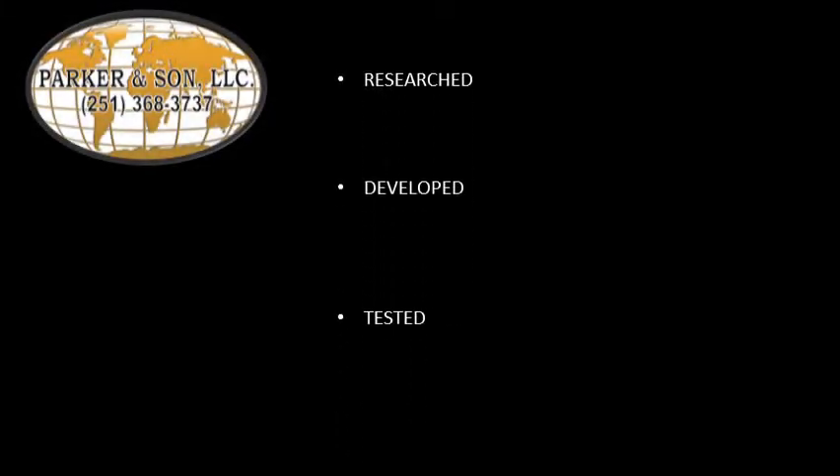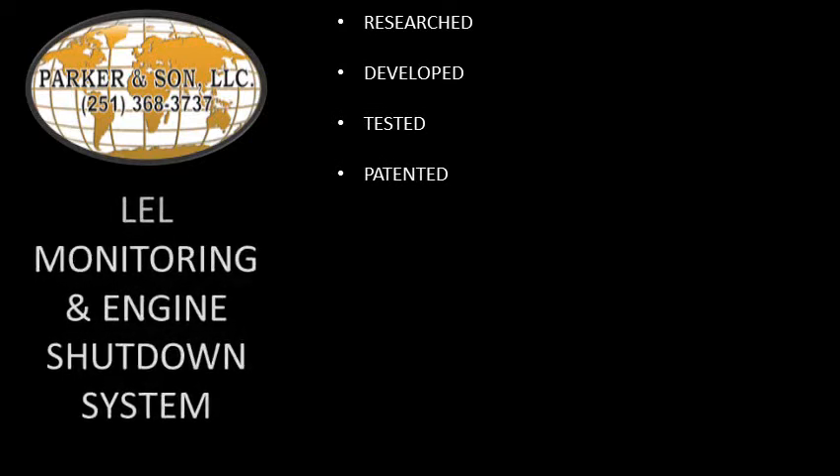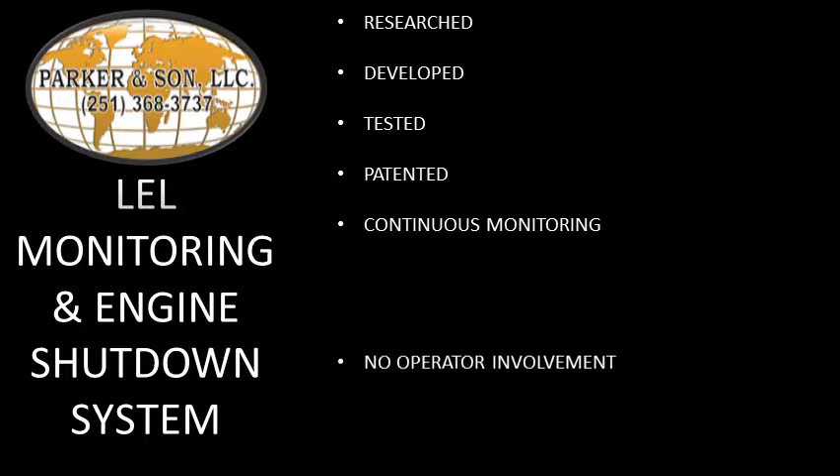Here at Parker and Son, we have researched, developed, tested, and patented our new invention we call the LEL Monitoring and Engine Shutdown System. Our system provides a unit where the combustible compounds are continuously monitored, and upon detection of a volatile organic compound, the appropriate actions are taken immediately without the need for operator involvement.